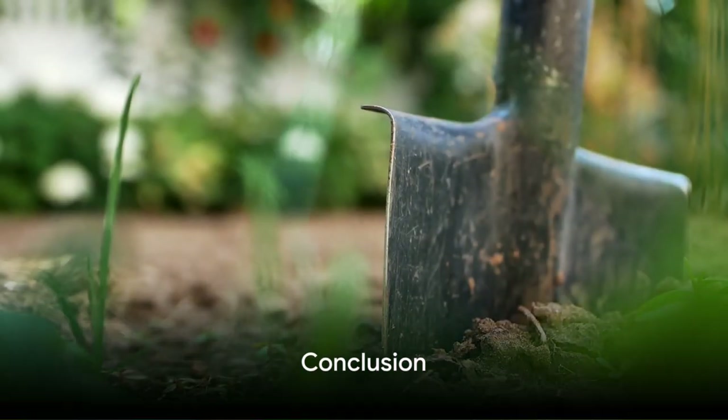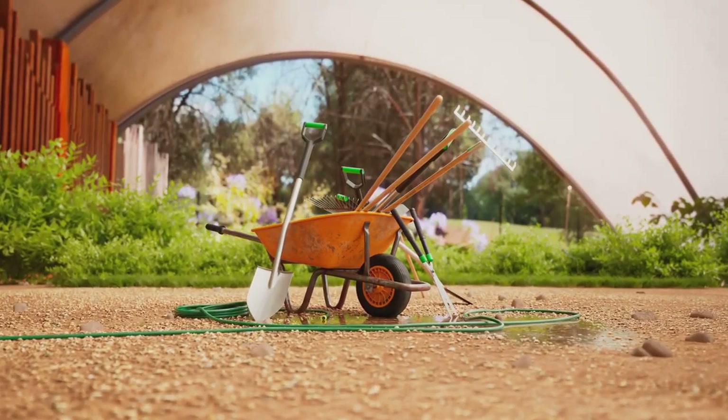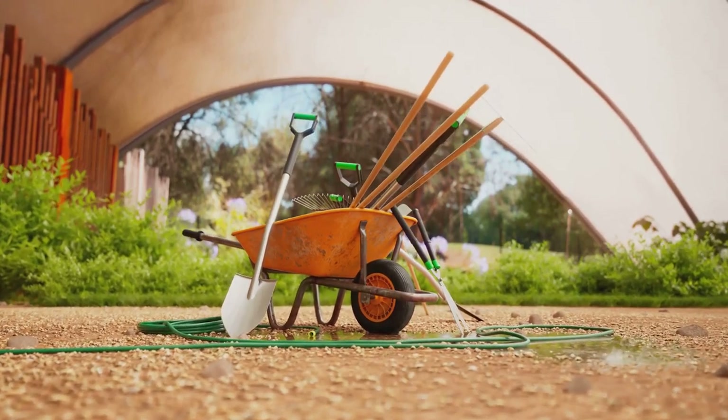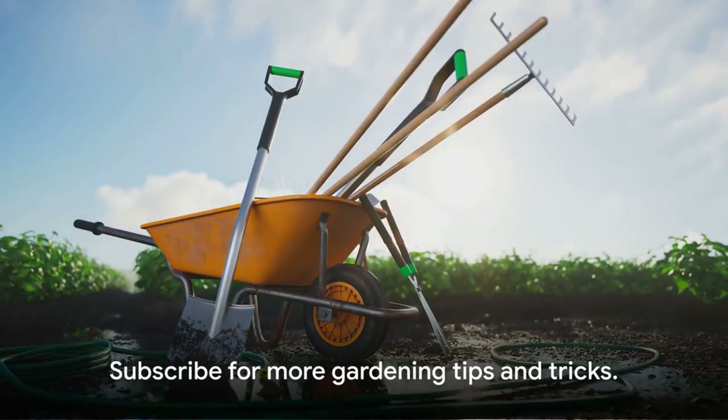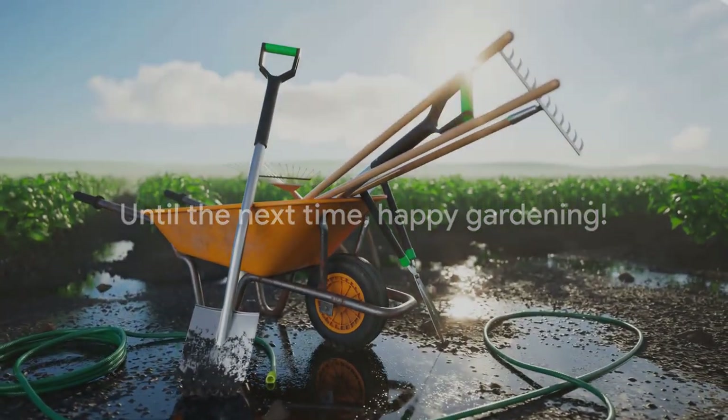And there you have it — the top 10 must-have garden tools. With these tools in your shed, you're all set to create a garden that's not only beautiful, but also bountiful. Remember to subscribe for more gardening tips and tricks. Until the next time, happy gardening!